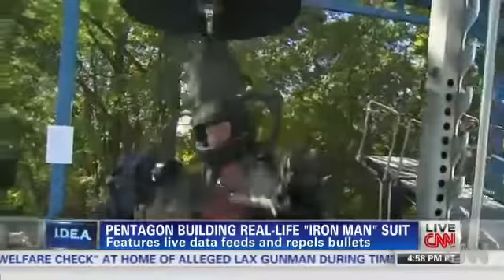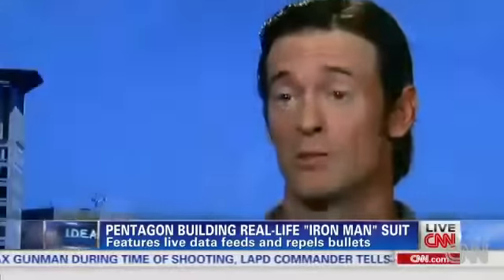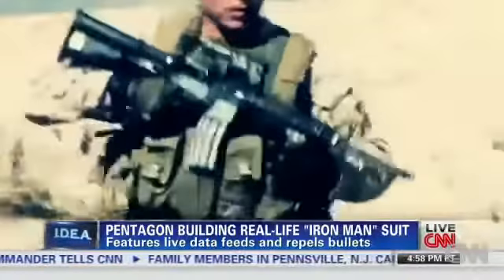Former Navy SEAL Chris Heben says the suit can make commandos even better. It is going to take a super soldier — a SEAL, a Green Beret, a Delta Force guy — and push him into a stratospheric level.